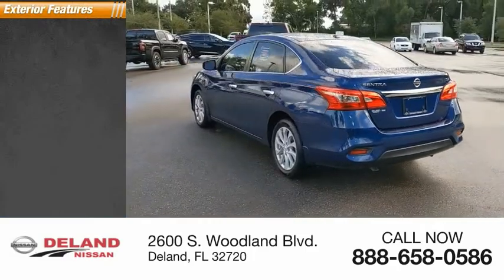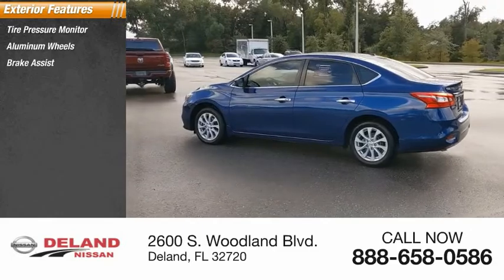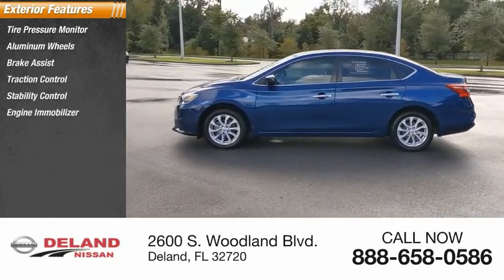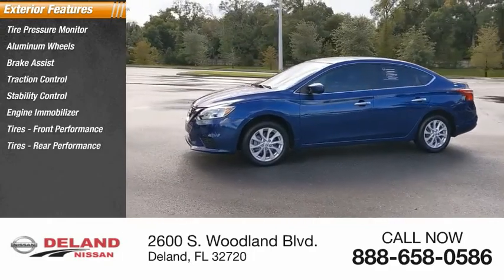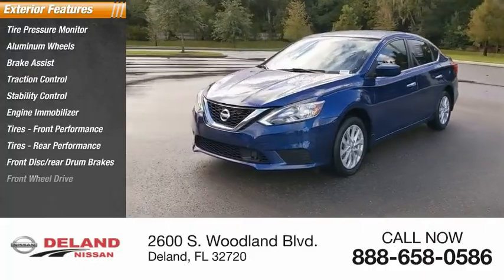Here are some of this vehicle's great options: tire pressure monitor, aluminum wheels, brake assist, traction control, stability control, engine immobilizer, front and rear performance tires, front disc, rear drum brakes, FWD.